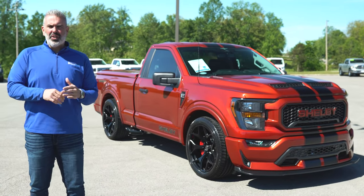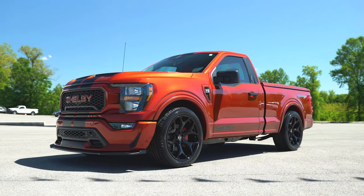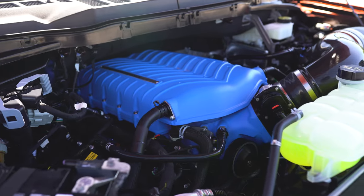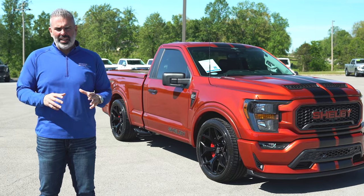It's Cinco de Mayo and there's nothing hotter than this new color for 2023. This is Hot Pepper Red in the 2023 Shelby Super Snake Sport F-150 — 775 horsepower with black stripes and the black wheel and exhaust package. This thing is muy caliente.